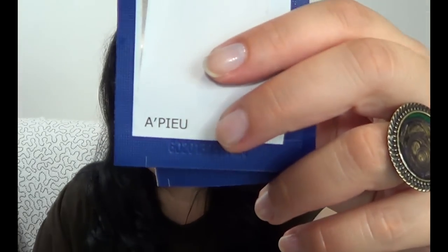These are called non-cold tea tree spot patches and they are from the Korean company Appie. I get them from eBay.